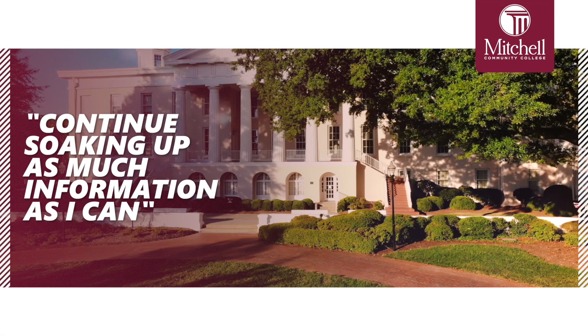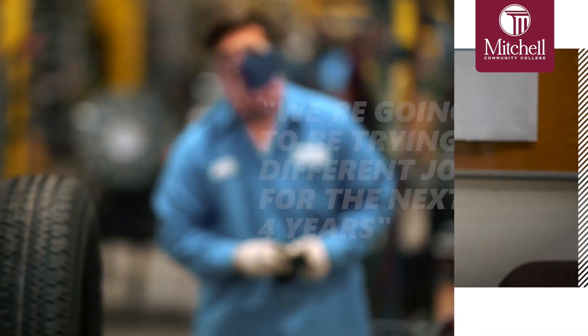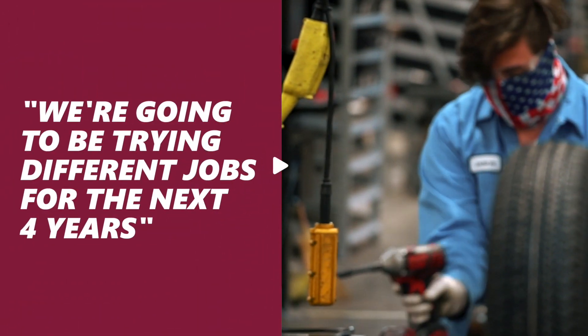I want to continue soaking up as much information as I can throughout Mitchell and here at work, and find somewhere that I really enjoy. We're going to be trying different jobs for the next four years, so I'd like to figure out where I could make a career for myself here.